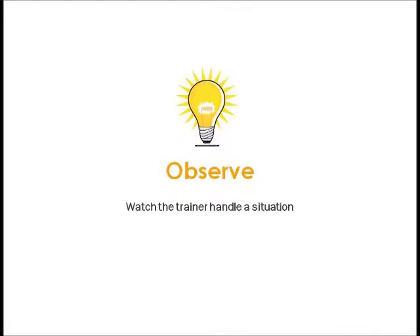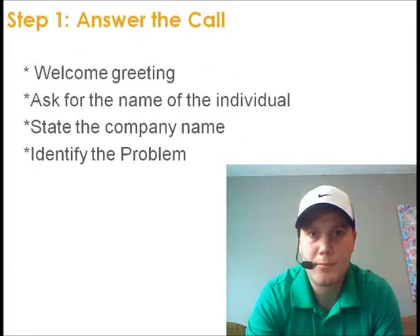Now you will observe — watch the trainer handle a situation. Step 1: Answer the call. Remember to start with a welcome greeting, ask for the name of the individual, state the company name, and identify the problem. Watch as I give you an example: 'Hello, this is Mitch with BassNet and Chromeware Industries. May I ask who's calling? Hi Mr. Craig. How can I assist your call today?'